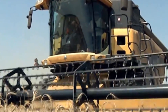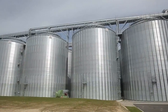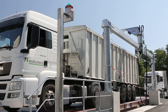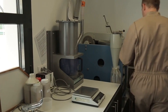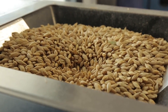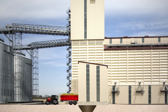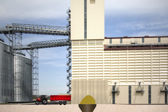Certain types of produce, particularly leafy greens and other delicate vegetables, can benefit from the rapid cooling that vacuum cooling provides. The procedure entails placing harvested crops in a vacuum chamber and rapidly reducing the air pressure, causing the water within the crops to evaporate and cool them quickly. The crispness, texture, and nutritional content of the crops are more likely to be maintained with the use of vacuum cooling.